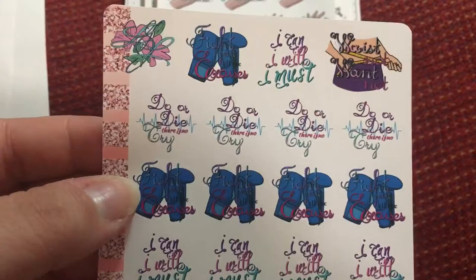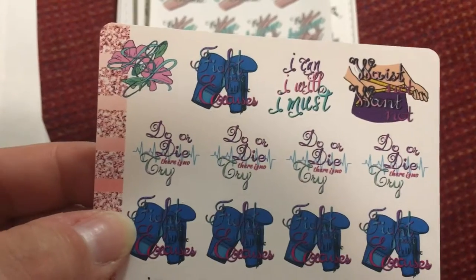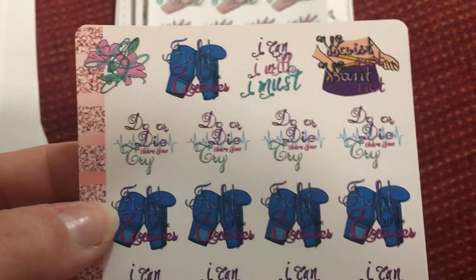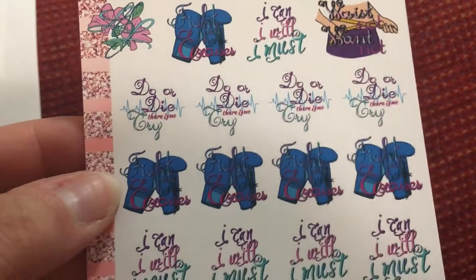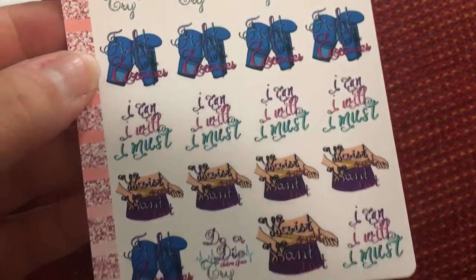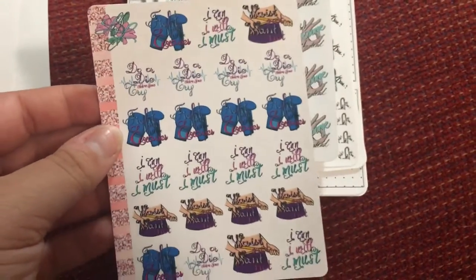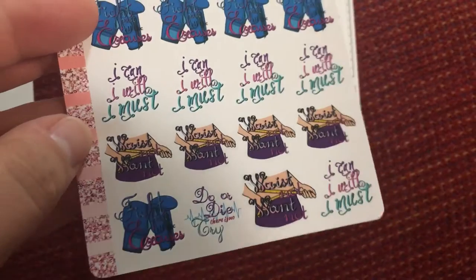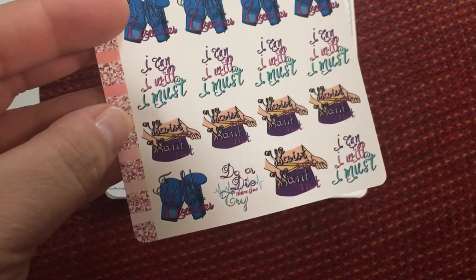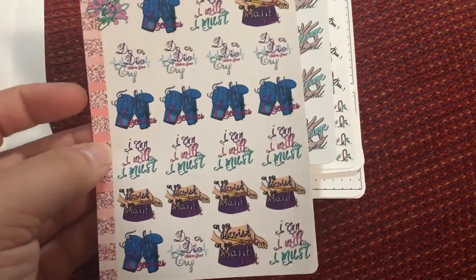These are her little fitness stickers. You've got: 'Fight past all the excuses,' 'I can, I will, I must,' 'Waste not want not,' 'Do or die, there is no try.' Just a little variety of stickers, and they actually come in different skin tones — light, medium, and dark, whatever you choose. I thought that was really really awesome that she is able to do that, and I love how colorful they are.